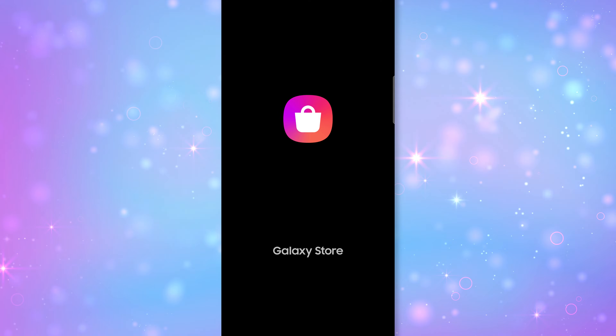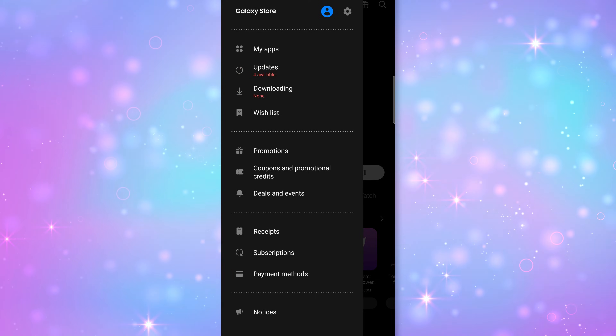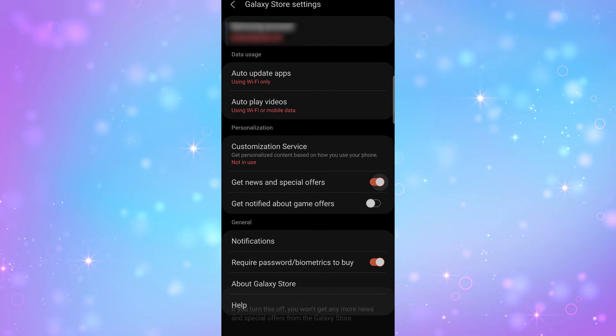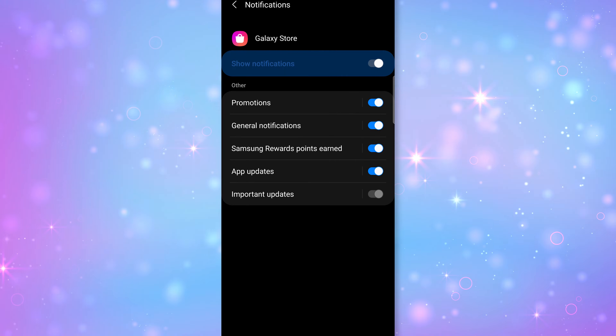Another place where you will find ads is in the Galaxy Store. In there, click the hamburger menu icon in the top left, tap the settings icon, and disable the 'News and Special Offers' and customization settings. Under notifications in the app, turn off promotions.